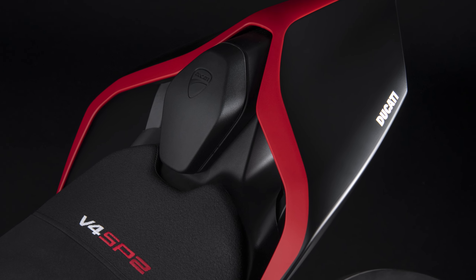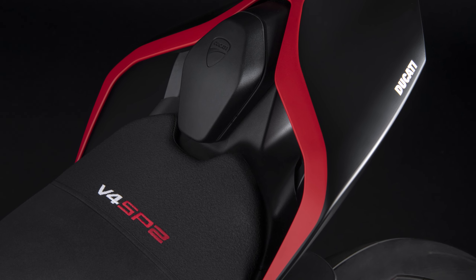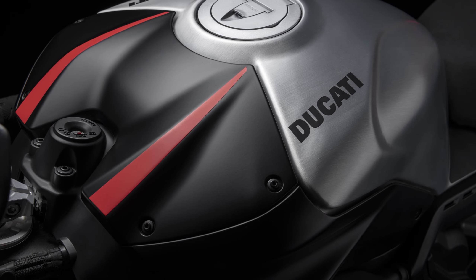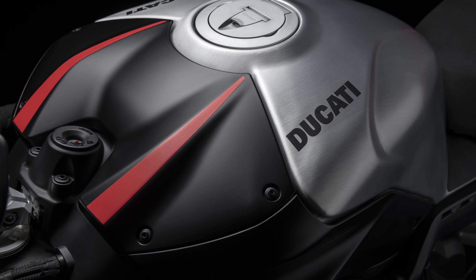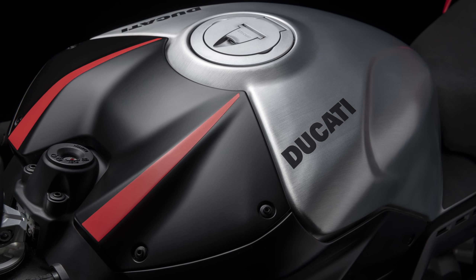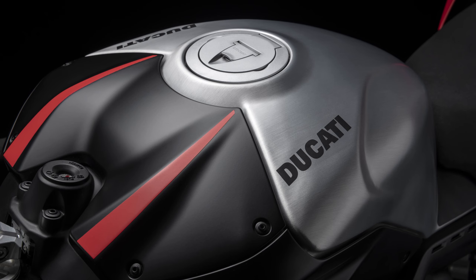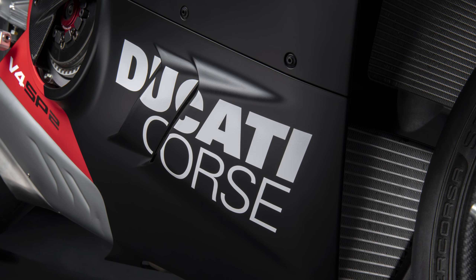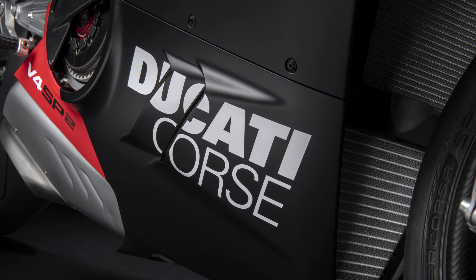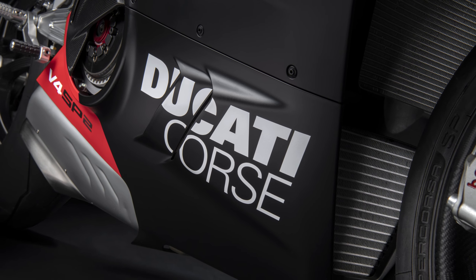Unfortunately, if you want the Akrapovic exhaust system, that's an accessory available through Ducati as a full titanium system saving 5kg of weight and boosting performance by 12.5hp — plus overall torque — which will set you back over $12,000 here in Australia. It is a very cool dual under-seat pipe setup by the looks of it. There's also an underbelly full exhaust available for close to the $8,000 mark, saving a bit more weight but offering less power.